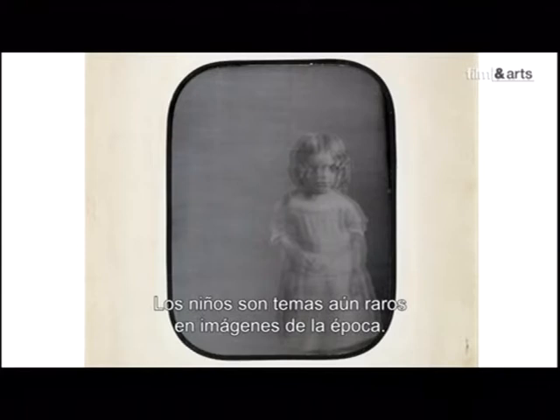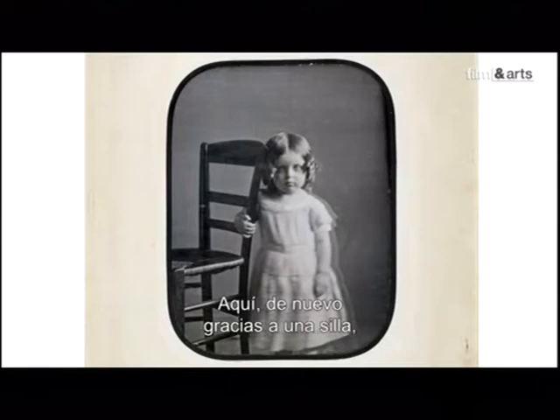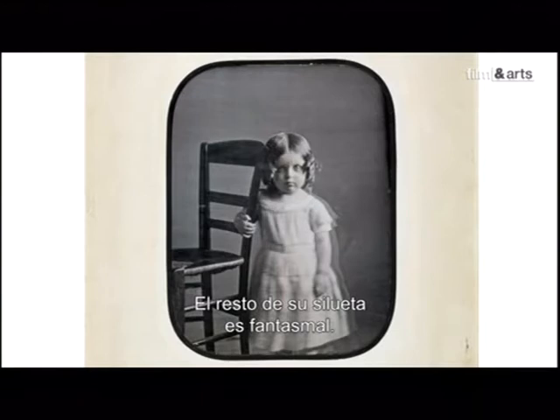À peine quelques mois plus tard, grâce au raccourcissement du temps d'exposition — on est alors à moins d'une heure — le modèle peut garder les yeux à moitié ouverts et poser de trois quarts. Mais il lui faut malgré tout une deuxième chaise pour soulager son bras et la main qui tient son haut de forme. Les enfants sont des sujets encore rares dans la production de l'époque. Ils représentent un défi technique en termes de temps de pause. C'est encore grâce à une chaise qu'une partie du corps de cette petite fille est nette. Le reste de sa silhouette est fantomatique.